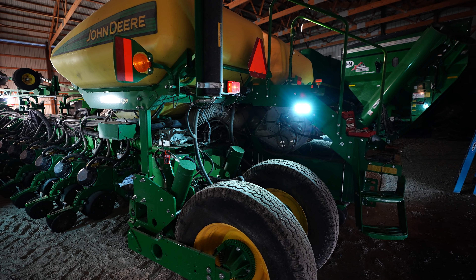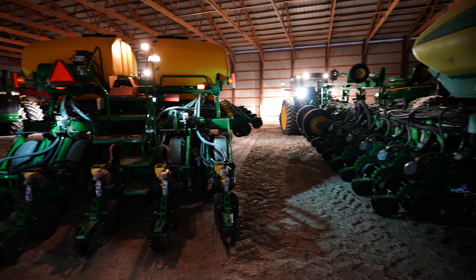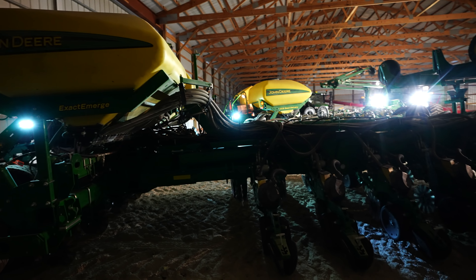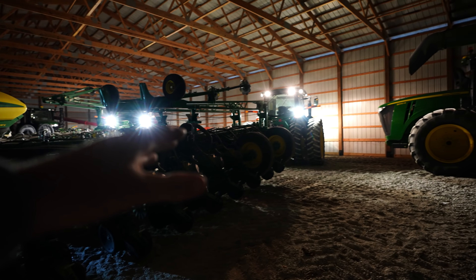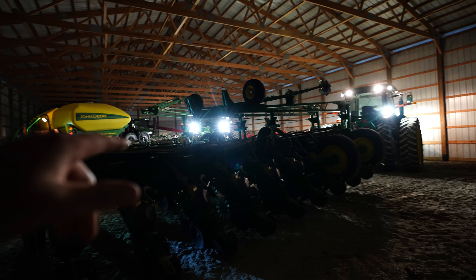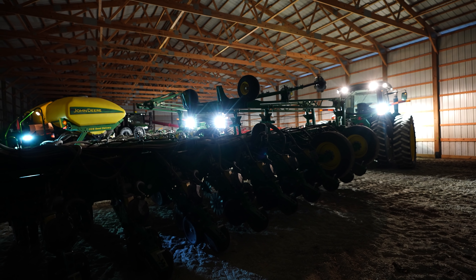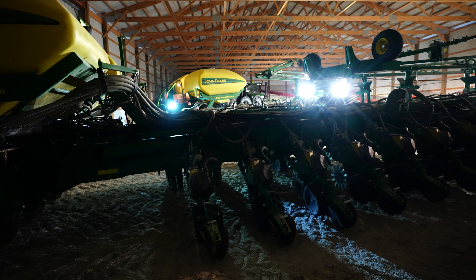Could I have done something more useful with my time today? Probably. Am I satisfied with my work? Yeah, pretty much. It's not really necessary to light every single ounce of the planter up — the tractor actually provides quite a bit of lighting — but I do believe both of them would benefit from another set of lights, maybe in the vacuum area, although I'd have to run my wires quite a bit longer because I don't believe there's any in there, and that's probably an unfold job as well.